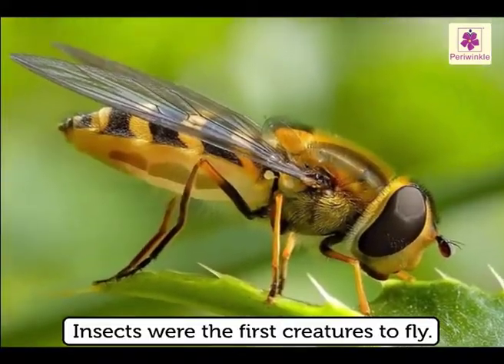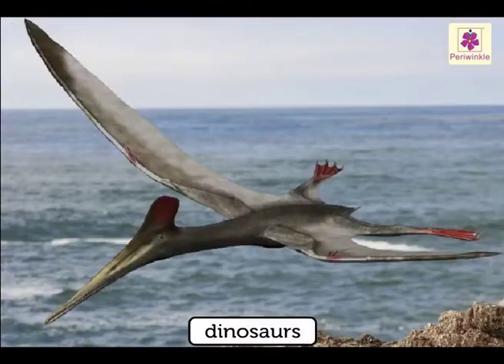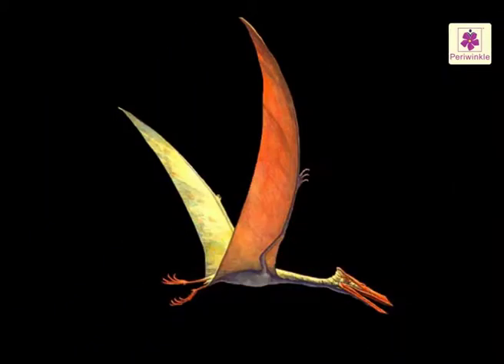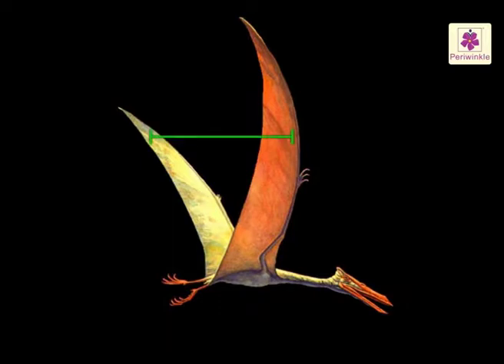Insects were the first creatures to fly. When dinosaurs inhabited the earth, small dinosaurs began to fly. The largest flying reptile was Quetzalcoatlus, and it had a wingspan of 40 feet.